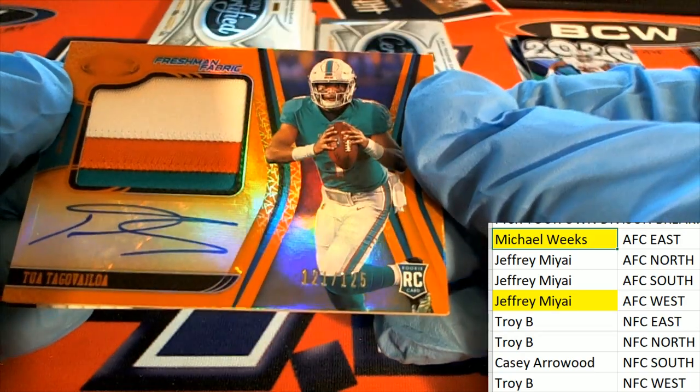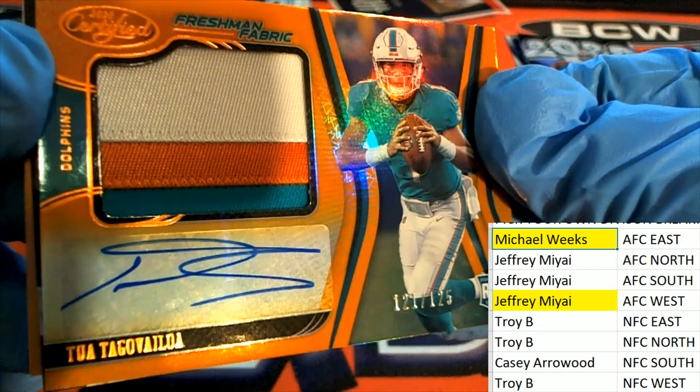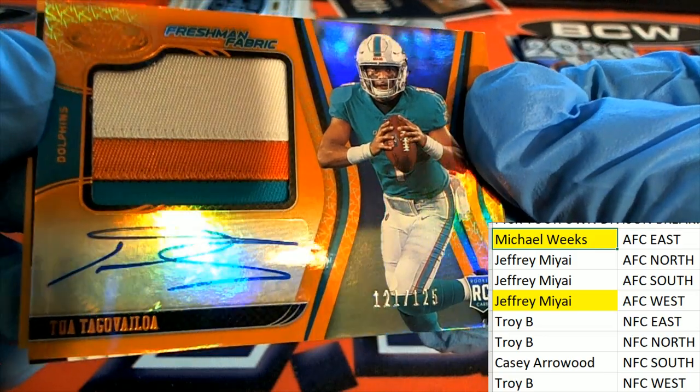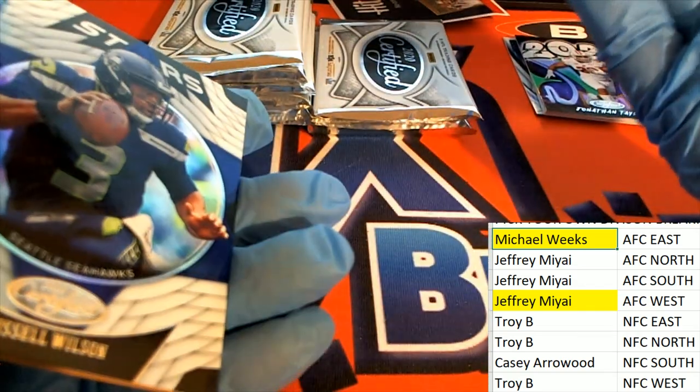Freshman Fabric rookie card — auto and patch with three colors on the patch, really nice looking patch. Very clean autograph there too, everything looks good about this. Love the orange look of the card — with it being a Dolphins player, it really stands out nicely.